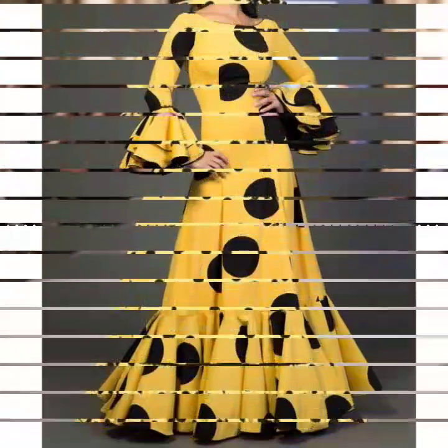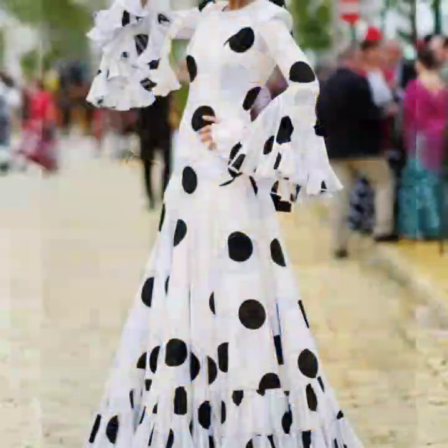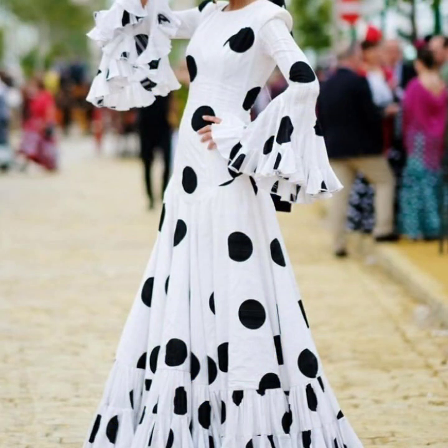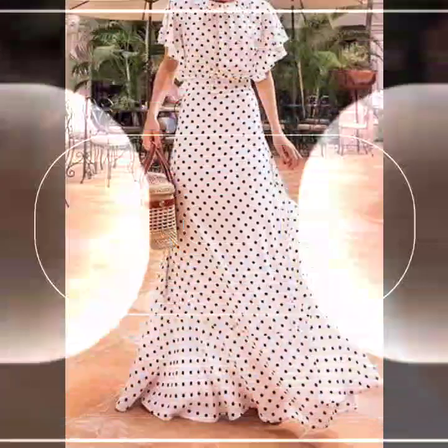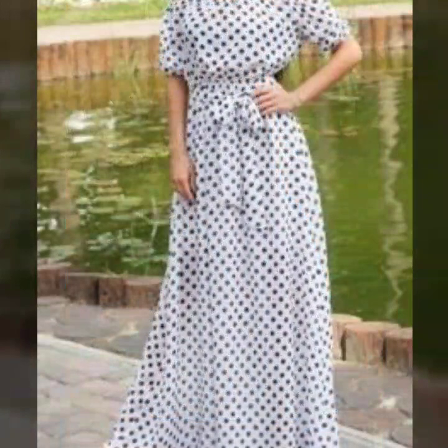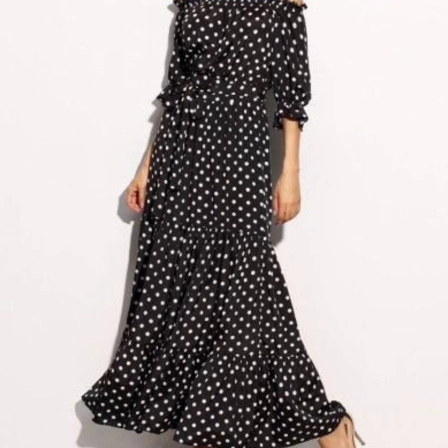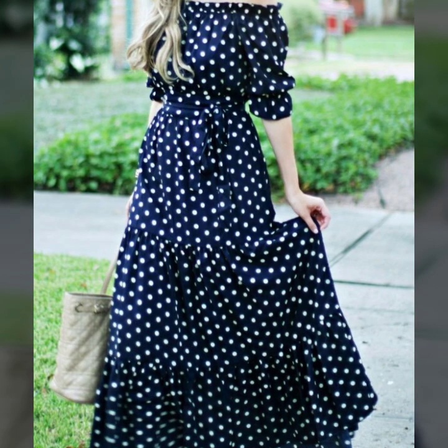These are maxi dresses, long dresses, ruffle dresses, and the sleeve designs are also so beautiful. All of these dresses are looking so amazing. I hope that you are going to love this polka dot printed flowy dress designs collection. These are all my favorite designs and polka dot print is personally my favorite — I hope you will love these prints too.